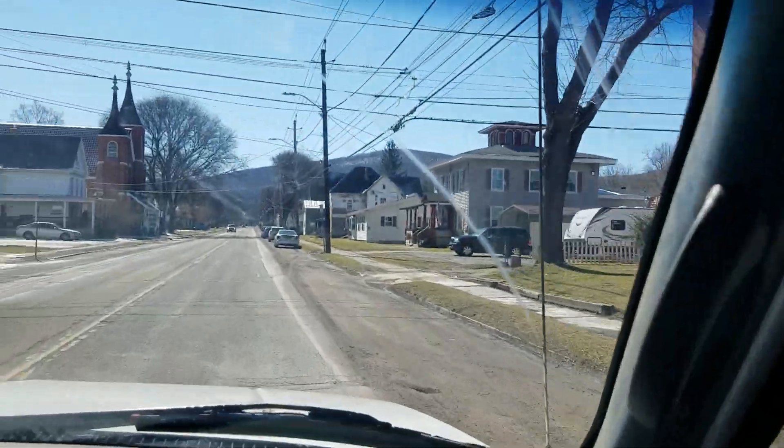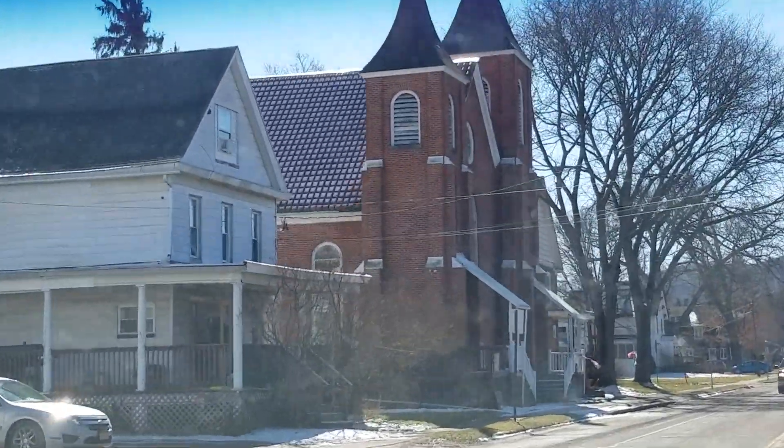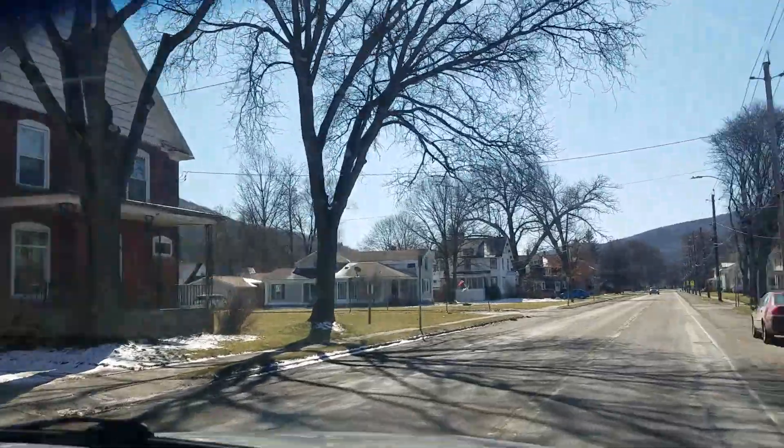This is the church district. This valley is so pretty - I couldn't pick a better place to live, people. I really couldn't.